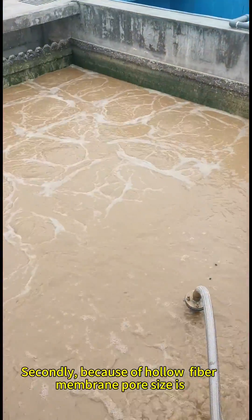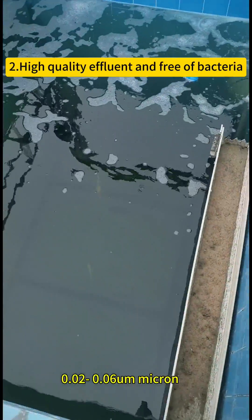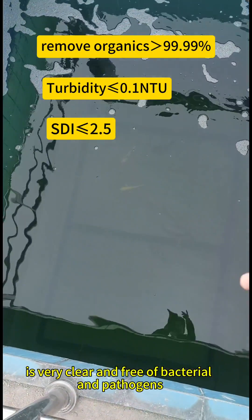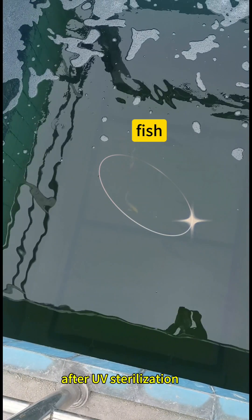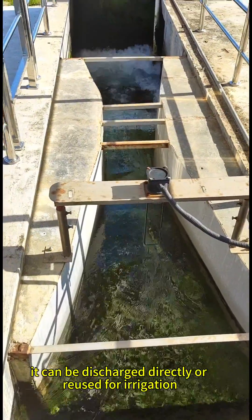Secondly, because a hollow fiber membrane pore size is 0.02 to 0.06 micron, the effluent is very clear and free of bacteria and pathogens. After UV sterilization, it can be discharged directly or reused for irrigation.